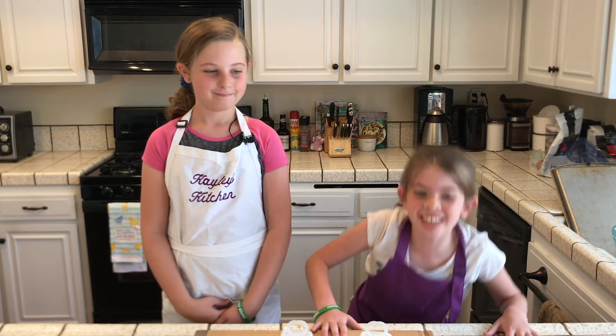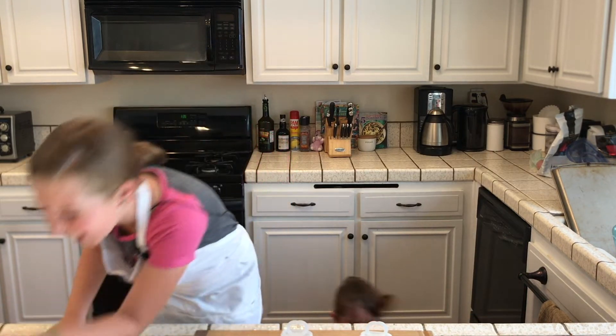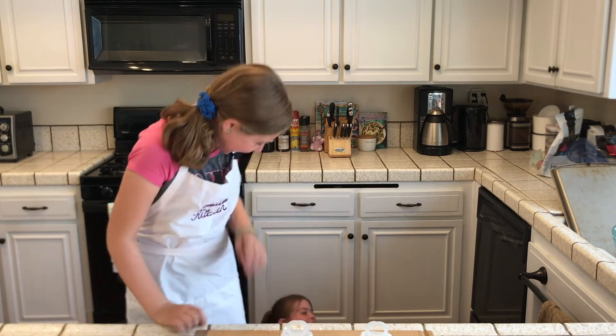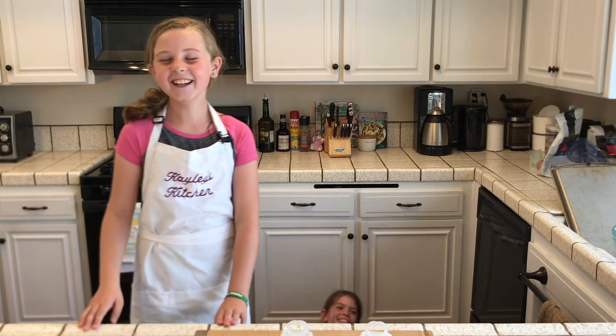Welcome to Kaylee's Kitchen. Cooking's fun, but cooking's way more funner with friends. Spoiler alert, I'm on the list.